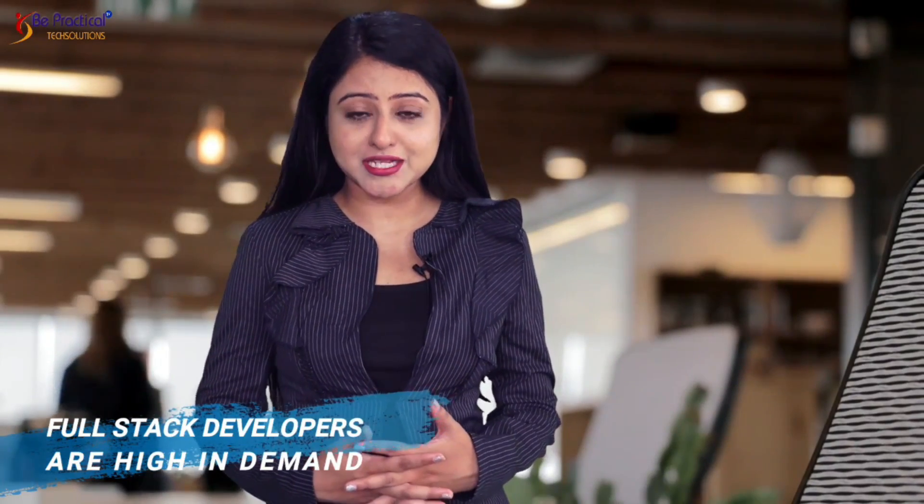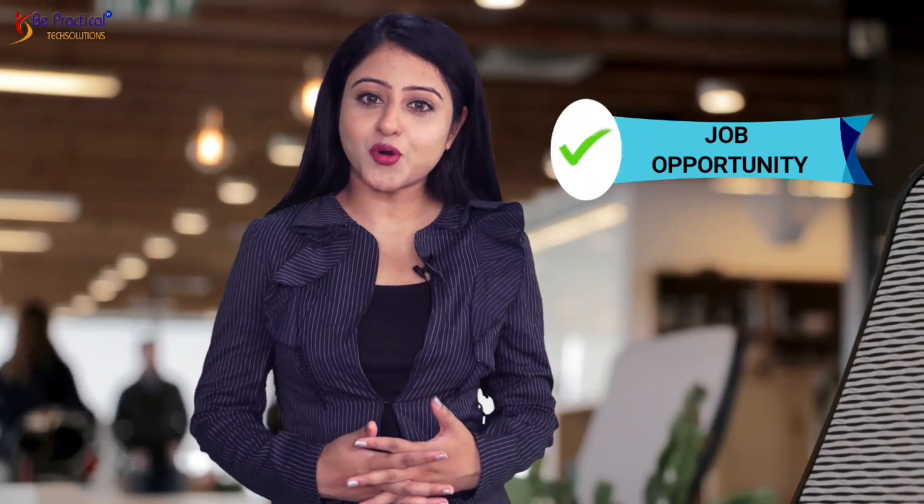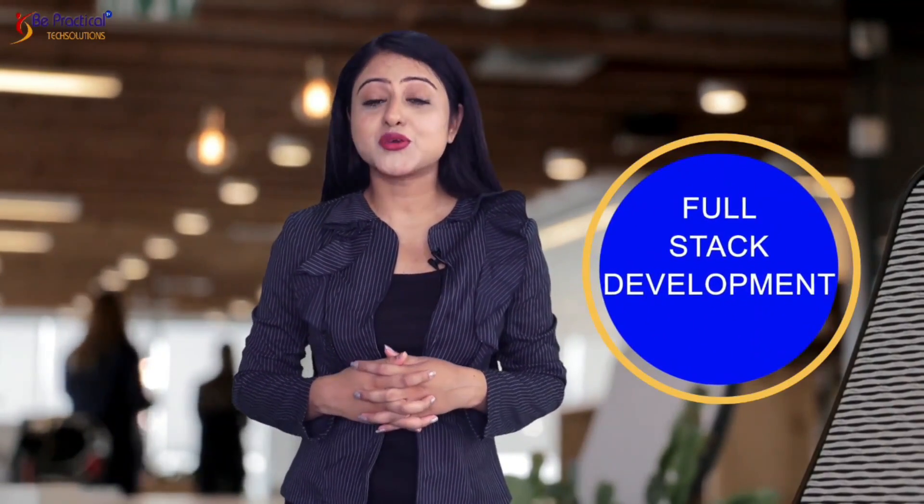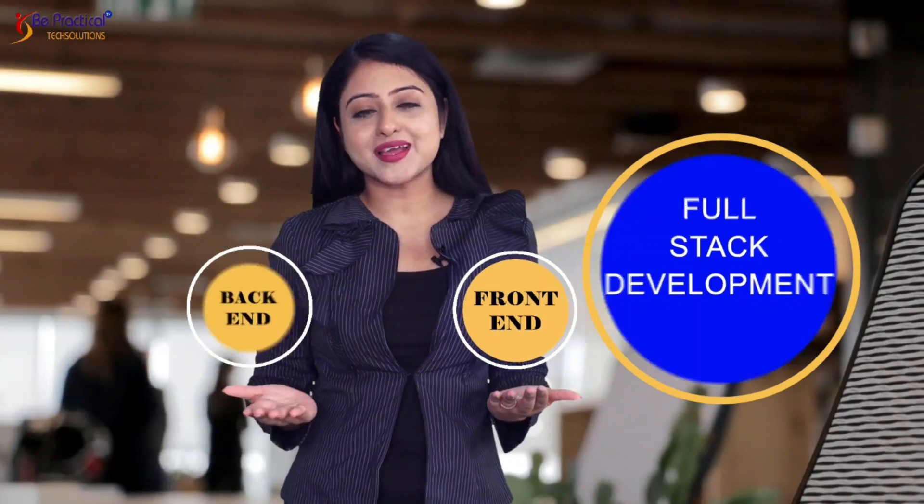Full-stack developers are high in demand because of a huge number of job opportunities, a great salary, and an amazing career growth. How do you make the most of it? Choose Be Practical Full-Stack Development to excel in both front-end and back-end development.